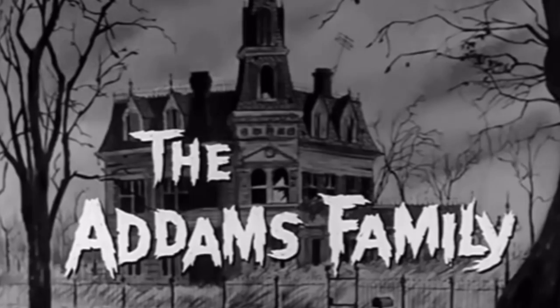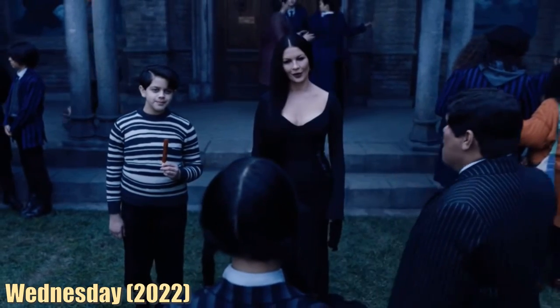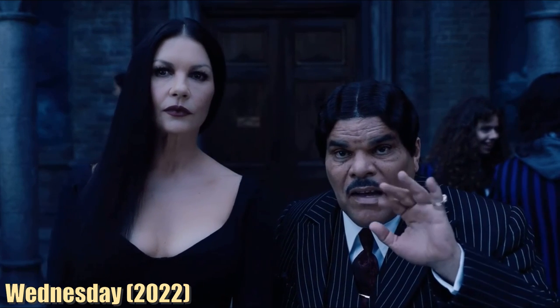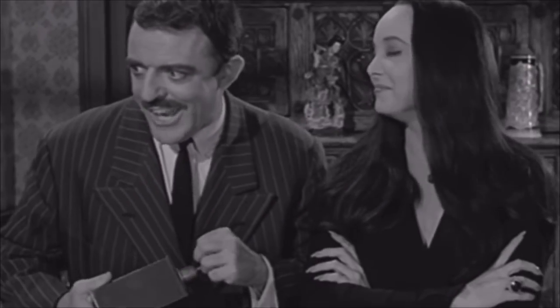The Addams Family — it's a cultural icon. And while I enjoyed the Wednesday series with the newer portrayal of Gomez, I do wish we got to see a bit more of him. We just might have had the chance to see trainwreck, any man's favorite pastime.